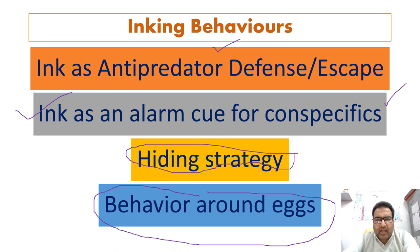Octopuses have also been observed squirting ink at snails or crabs approaching their eggs, in order to keep their eggs safe. Numerous cuttlefish species add a coat of ink to their eggs so as to camouflage them and protect them from potential predators.